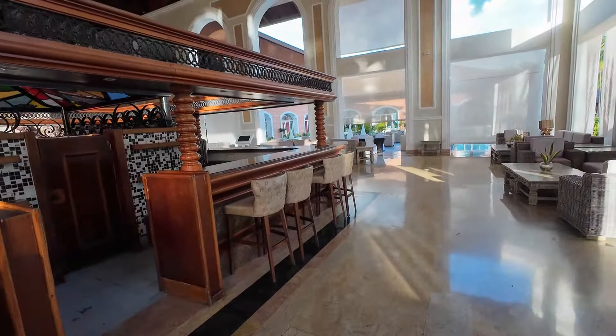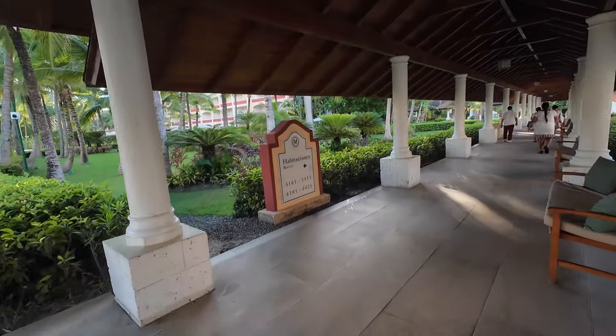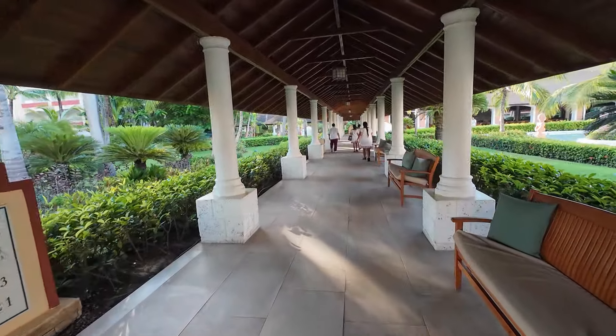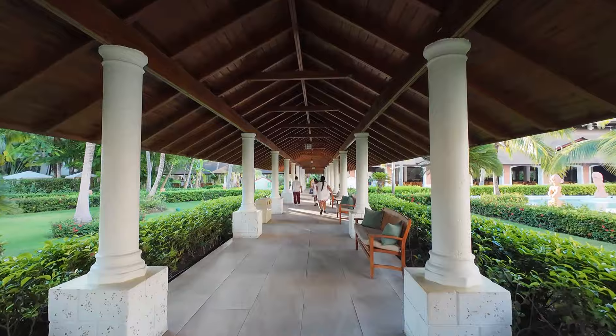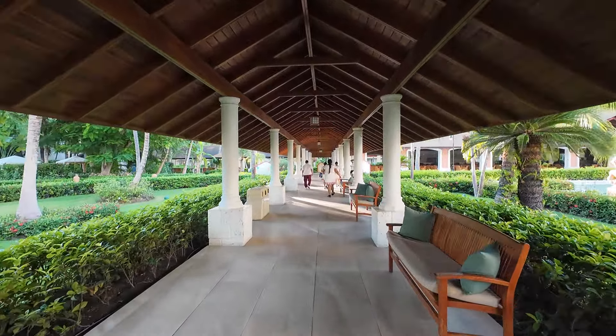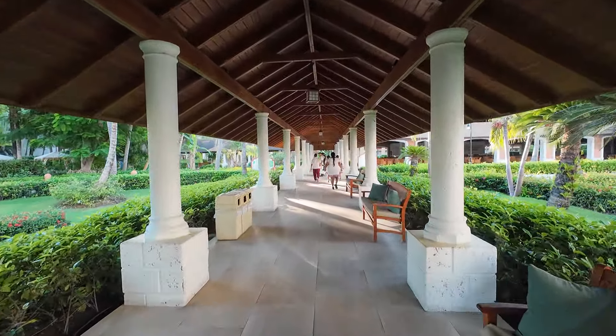Now let's walk outside and start to show you the resort. Take a right as you come out of the main lobby bar and walk along this pathway. One thing you'll notice is that everything is covered, so if you're trying to get from your room to this area and it's raining, you're not going to get wet — you're completely covered.